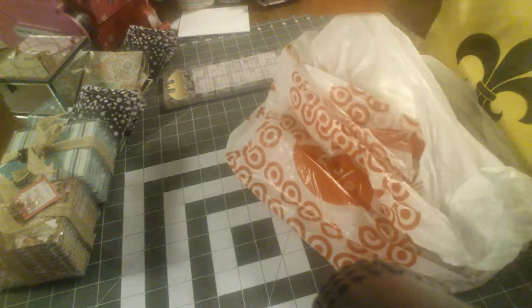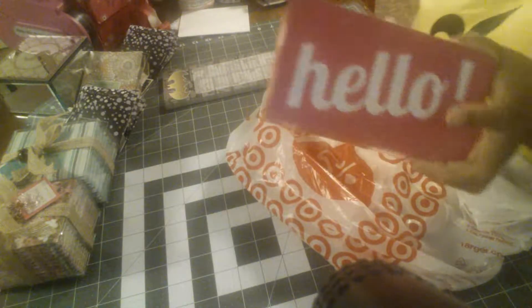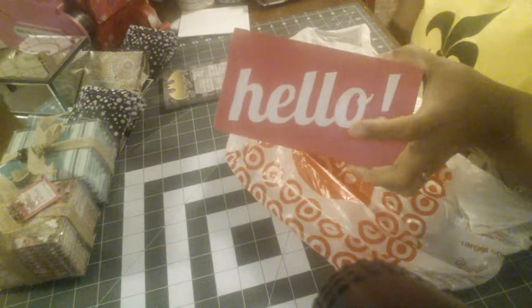I got these for room decor. It says 'hello' — it's pink — and then the other side says 'goodbye' in orange. My room will probably show the pink 'hello' sign.